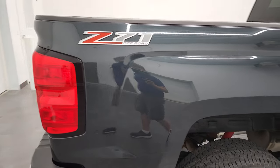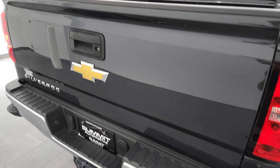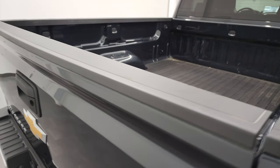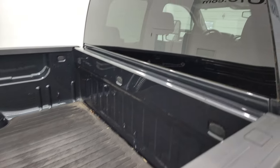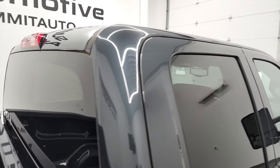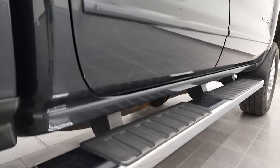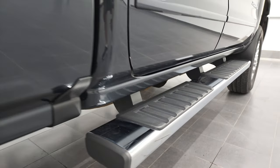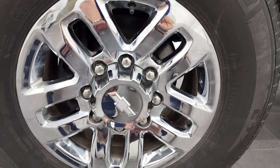I take these HD videos so if you are far away or even if you're close by and you just cannot make the trip down but you're still interested in purchasing the vehicle, you can see the truck, hear the truck and have confidence in the vehicle before you even get here. So when you do get here there are absolutely no surprises and you can make a smart and informed buying decision. If this video helps you make that buying decision, let your salesman know that you saw the video, that it was helpful and that Brett sent you.